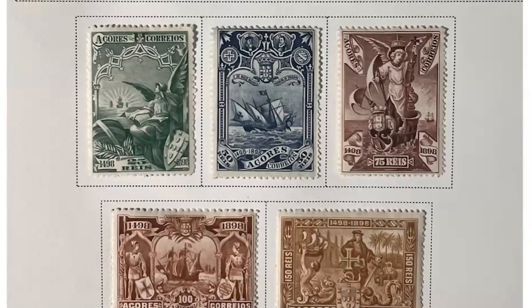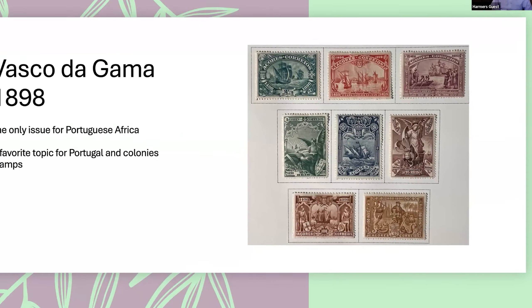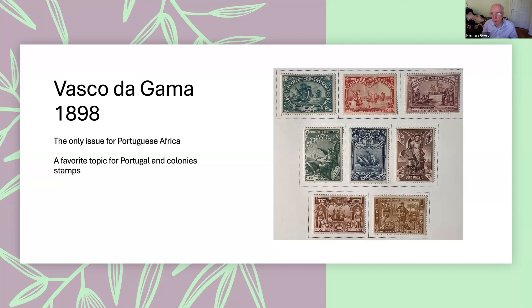This particular issue was the only issue of stamps made for 'Portuguese Africa' — an entity similar to French colonies, meaning an issue for use by all the Portuguese colonies in Africa. That was the only set issued under that name, though I believe there are also postal tax stamps for Portuguese Africa overprinted for other colonies. Vasco da Gama remains the great hero of Portugal, and there are all sorts of stamp sets for Portugal and its colonies honoring him.